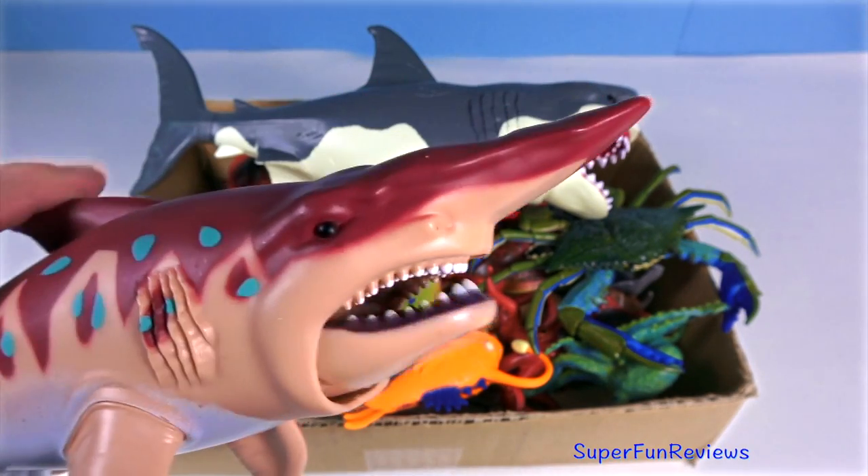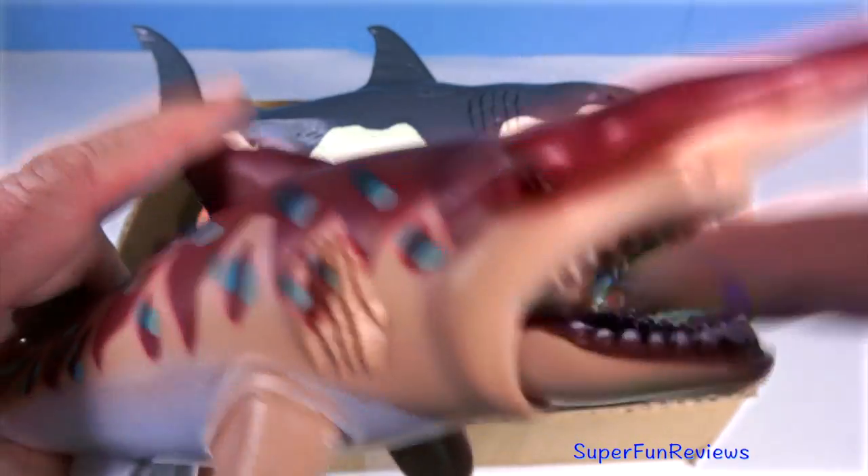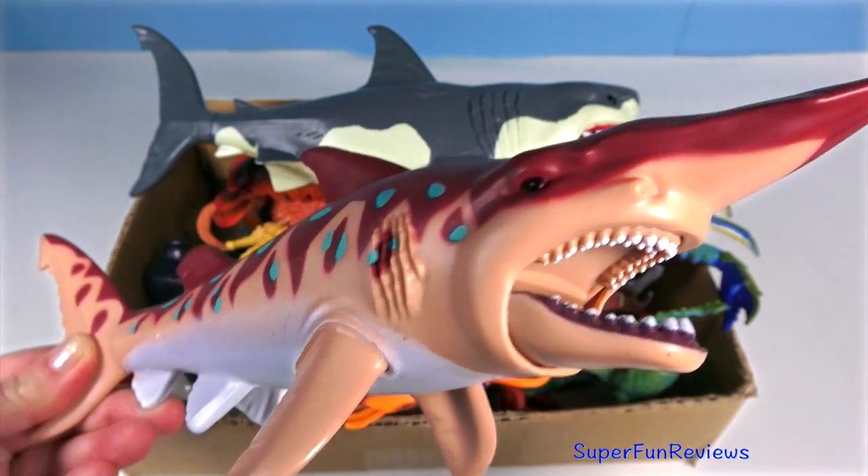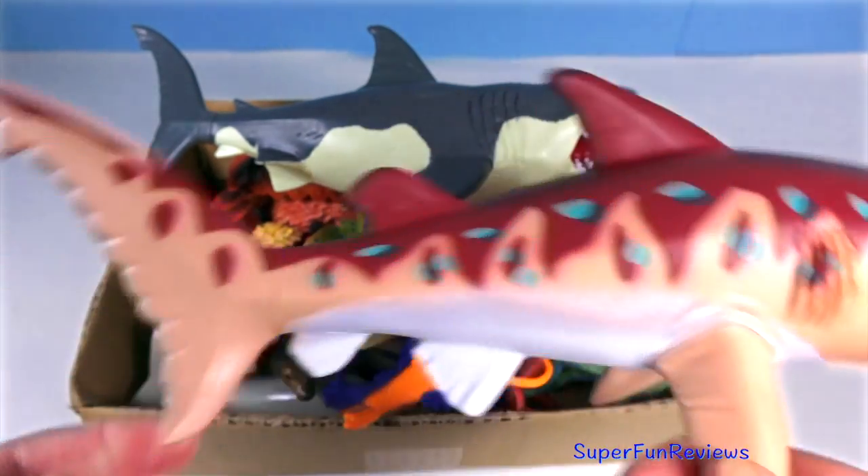The goblin shark has a long head, tiny eyes and five short gill openings. The mouth is large and its body is soft and flabby.